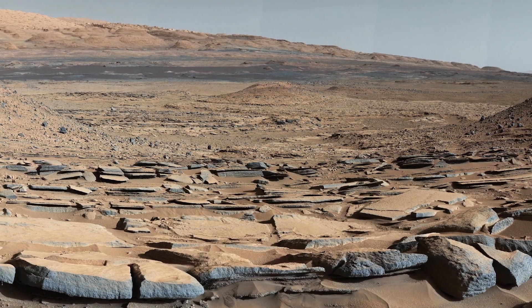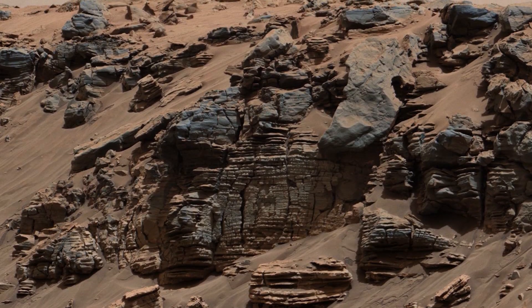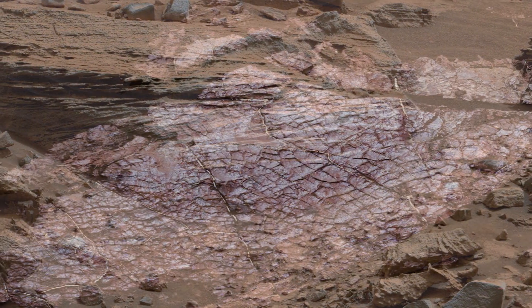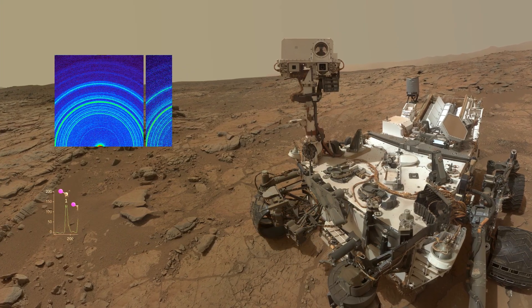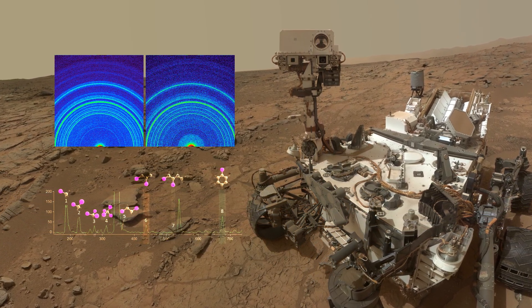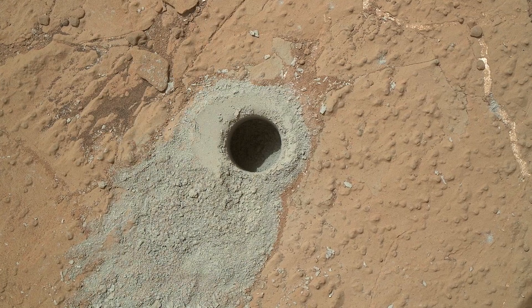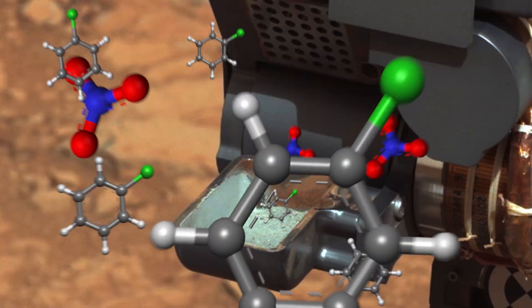Sediment patterns show a lot of water was present continually over many millions of years, both as persistent groundwater and a long-standing lake with occasional dry spells. Mineral and chemical readings show that water from both the lake and subsurface was friendly for potential microbes. Drill samples from the lake bed show key elements, organic molecules, nutrients, and energy sources that microbes could have used.